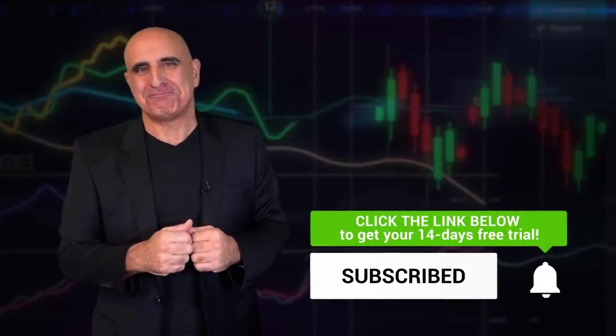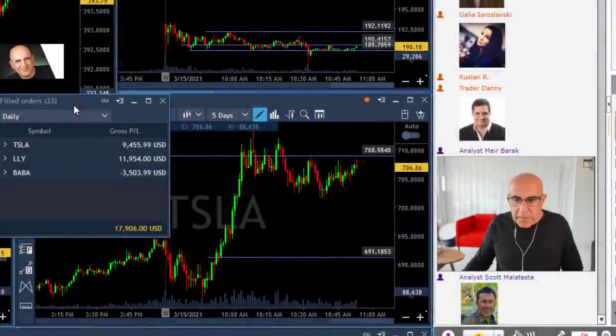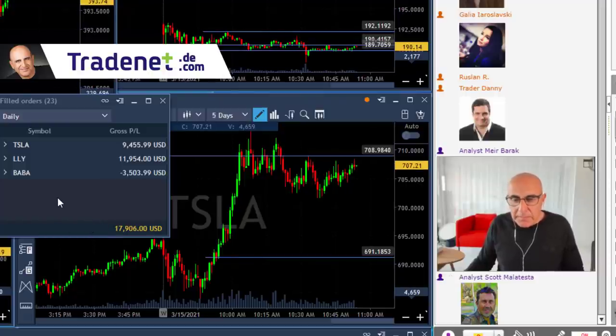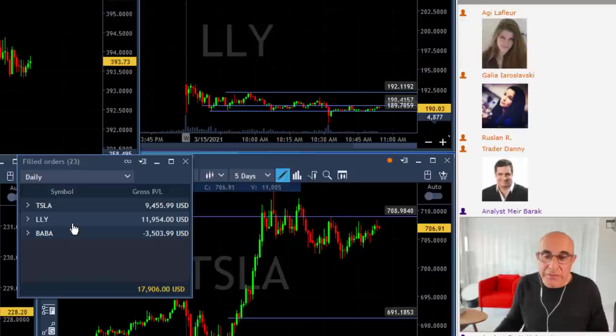Look at my trading day today. I'm done trading for the day — I'm up $17,906, actually a little bit more with my open trades in LLY. My best trade today is LLY — surprise, surprise, usually it's Tesla — and the topic of our lesson is how to add to a winning trade, which in this case is LLY. That's why LLY is my best trade today: I kept adding to a winning trade.